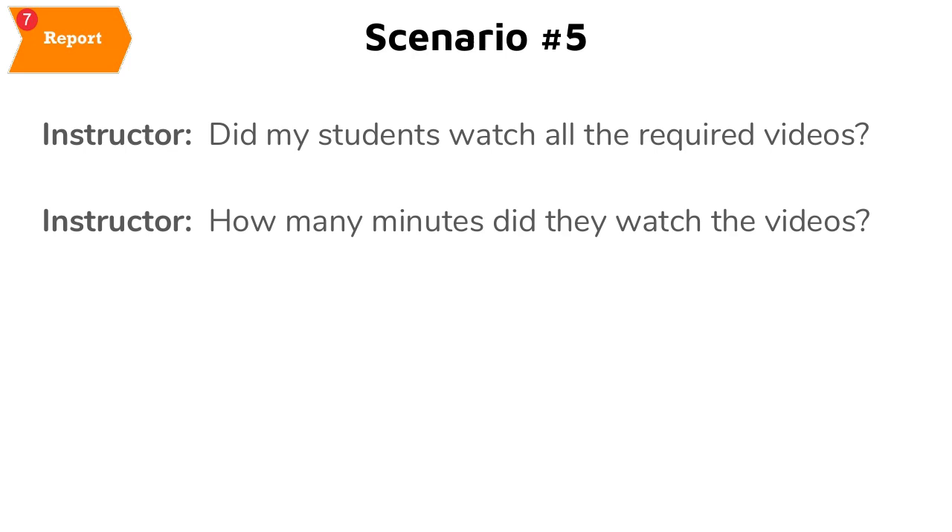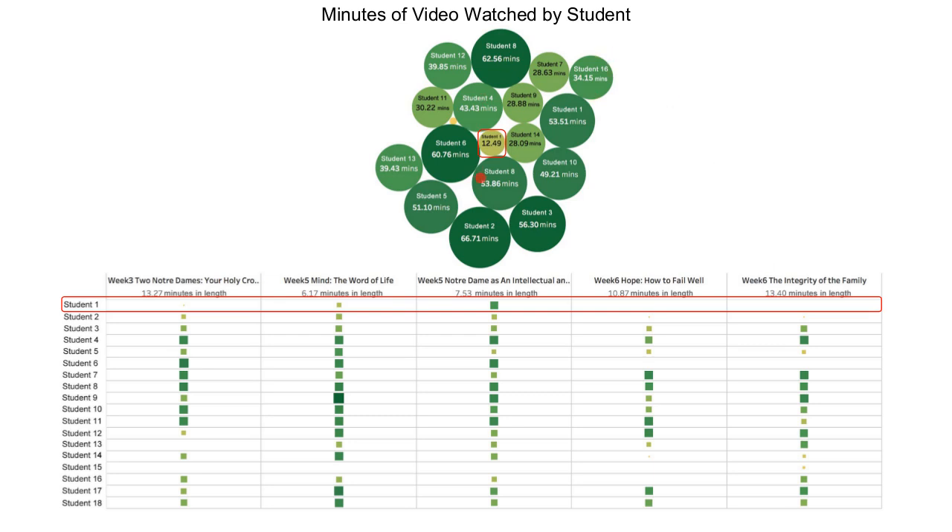Much of the course material is reading, but much is also video. This packed bubble chart shows how many minutes students spent watching five videos. For example, student 1 spent over 20 minutes watching those five videos. We can drill down to see which videos a student watched, for how long, and which they didn't — student 1 didn't watch two particular videos. This also helps us tell content providers that videos should be shorter rather than longer, and helps us improve course content semester to semester by seeing what the average student watches and at what frequency.